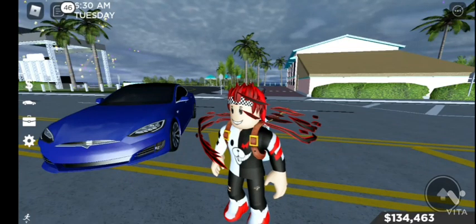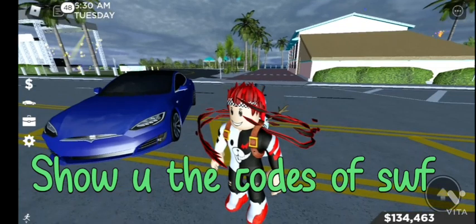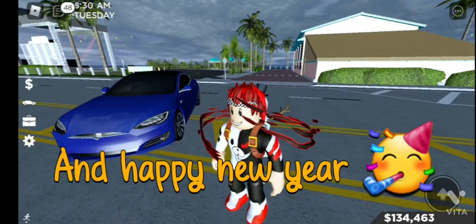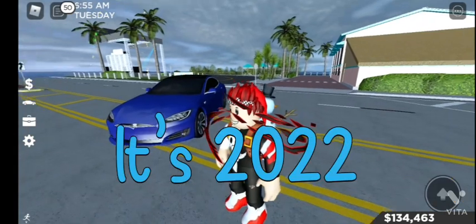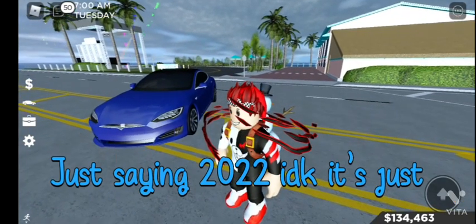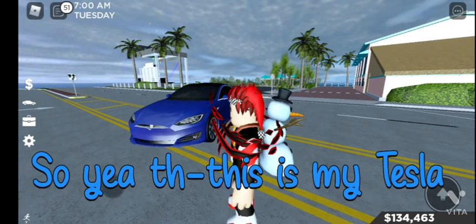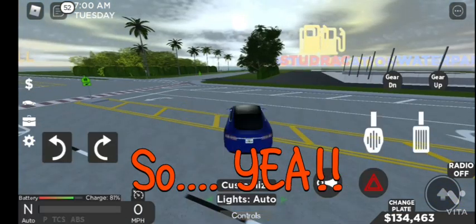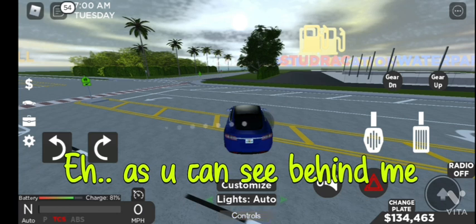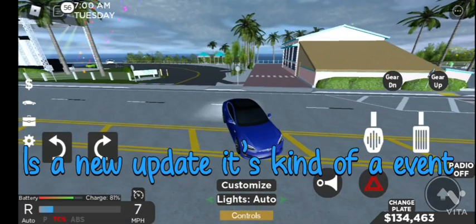Hi, so today I'm gonna show you the codes of South Earth Lora. Happy New Year! It's 2022 - I know, it's futuristic. This is my Tesla, as you can see behind me.